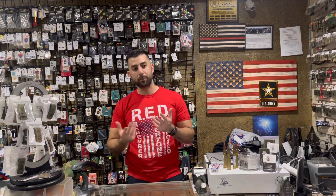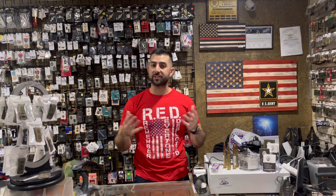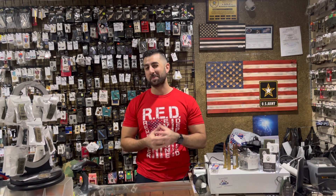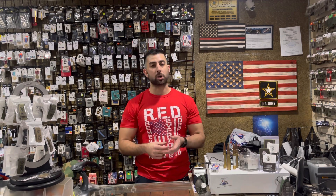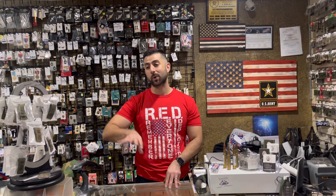I appreciate you guys watching. Come visit us in store — we're open seven days a week — or online at www.gearupfl.com. The last couple months we've been having major issues with our checkout page from our e-commerce platform, so we're switching over to a new platform. Anybody having issues, feel free to call and we can take phone orders. Sorry for the inconvenience — new site, new layout, new hosting platform, hopefully smoother.